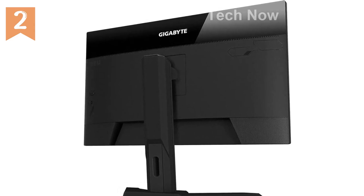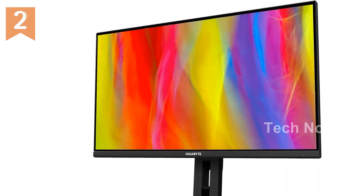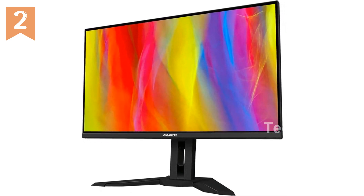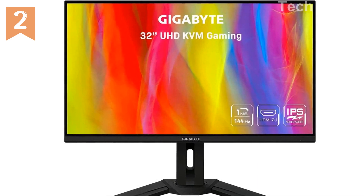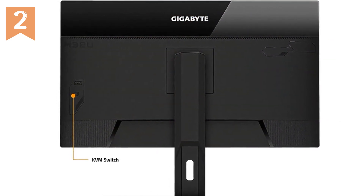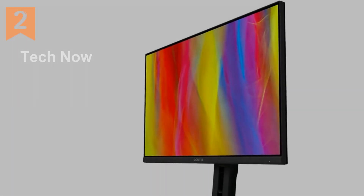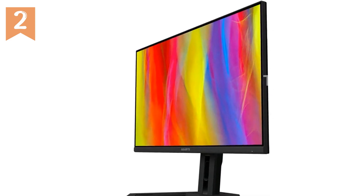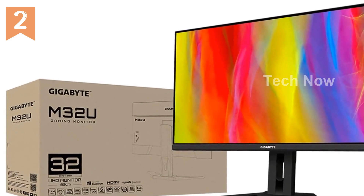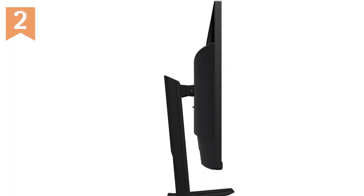Introducing the Gigabyte M32U 32-inch 144Hz 4K FreeSync-compatible gaming monitor. This impressive monitor features a 31.5-inch IPS 3840x2160 4K display, delivering stunning visuals with sharp detail and vibrant colors. Brightness of 350 candelas per square meter ensures every scene is well lit, while a wide viewing angle of 178 degrees lets you see the screen clearly from any position. Experience smooth gameplay with the 144Hz refresh rate and 1ms GTG response time, with adaptive sync eliminating screen tearing and stuttering.